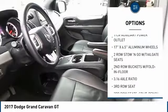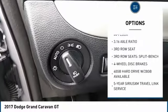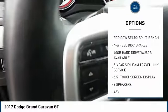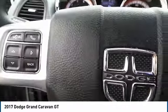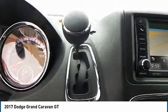Here are some of this vehicle's great options: navigation system, remote engine start, stability control, steering wheel audio controls, keyless entry, backup camera, power liftgate, power passenger seat, anti-lock braking system, and traction control.